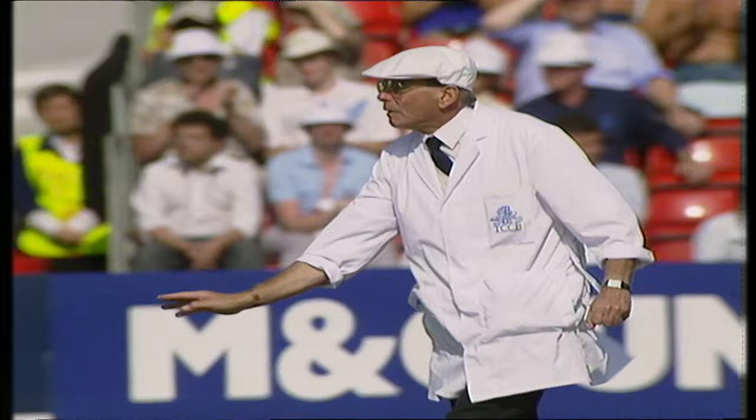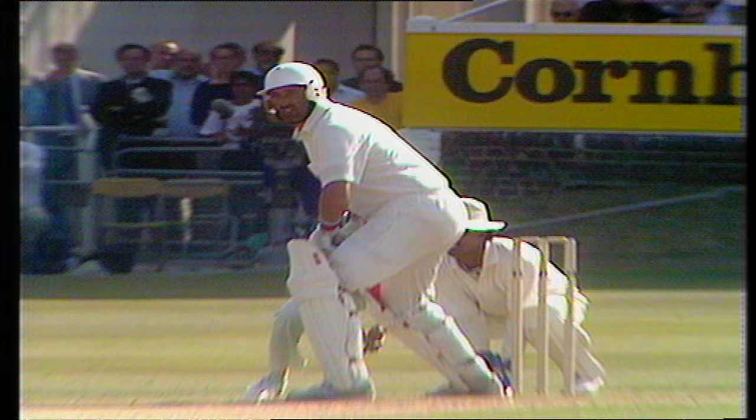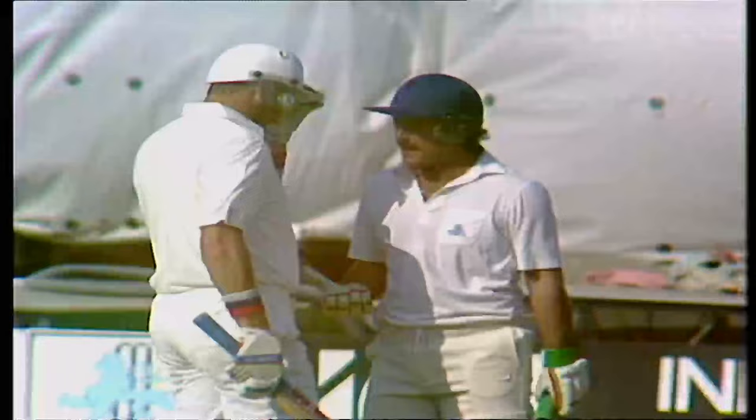He's fetched it from right outside off stump, he's a powerful lad, straight across the line, full of confidence, right in the meat of the bat, and it's sailed away. He's come in with the batsman now in prime form — and that's Graham Gooch's 150. What a thumping way to get it.